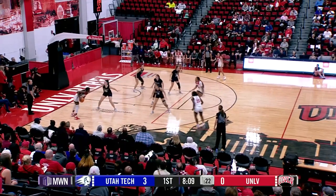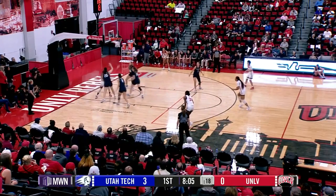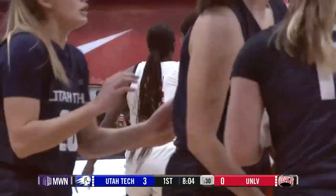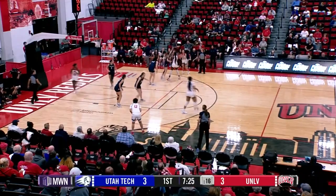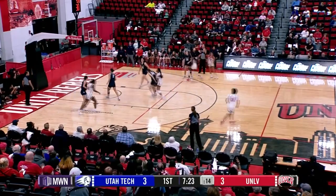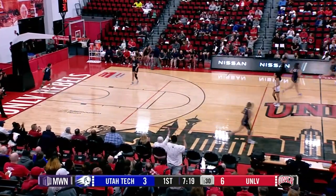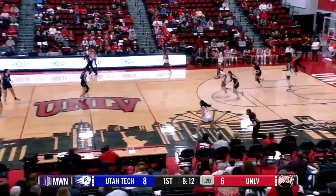Problems for both defenses. Desiree Young will be taking it into the post, high post this time, going down low baseline and taking it up and one. UNLV will be finally getting on the scoreboard tonight. Kiara Jackson now on the other side of the wing taking a three and that is good. That's the first three for UNLV as they go up six to three. A shot from one of the Warren sisters is off and that will be rebounded for Young.